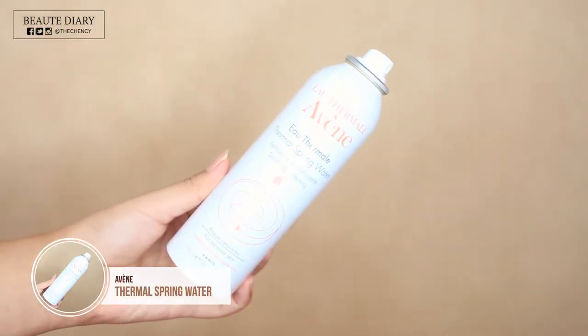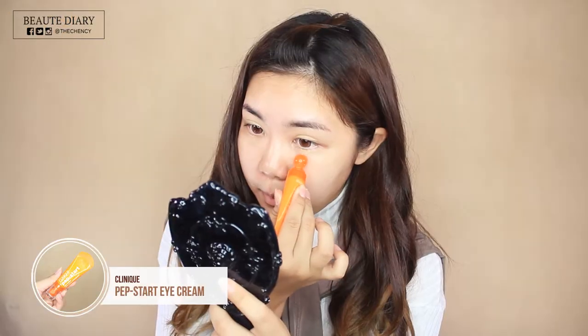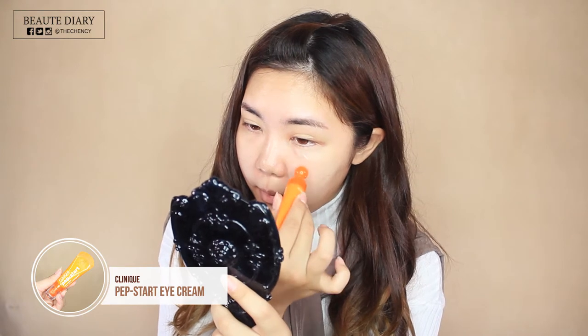Hey guys, so like always, I love to start out with skincare first. Today's video, I will be using this Thermal Spring Water by Avène — spread it and pat the moisture deep into my skin. Then next, I'm going to use this Pep-Start Eye Cream from Clinique. This eye cream is so good — it reduces my puffy eye and it's so moisturizing.